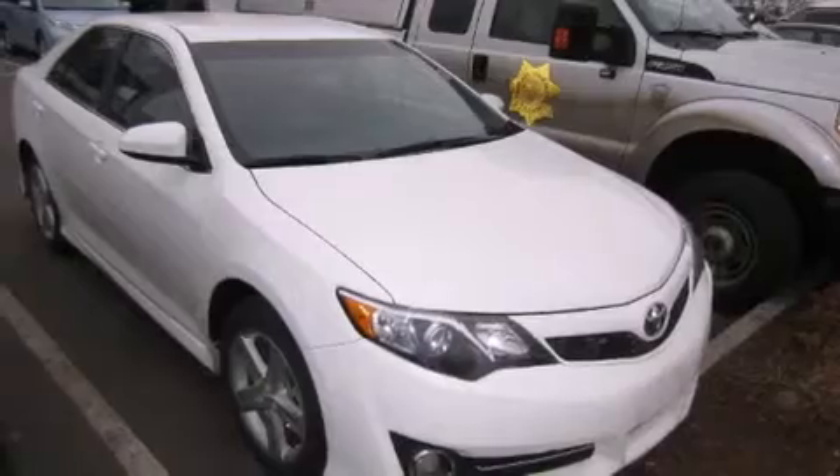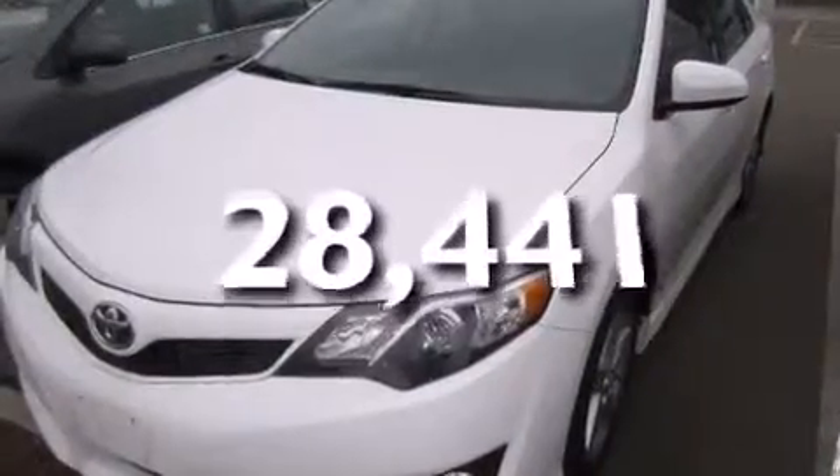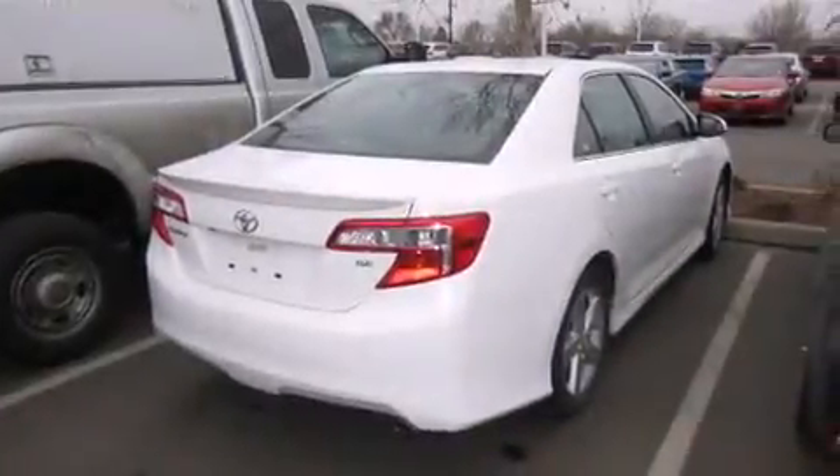A rear window defroster. And this vehicle has fewer than 29,000 miles on the odometer. With an EPA estimated rating of 35 miles per gallon on the highway, it's easy to see how you can save.